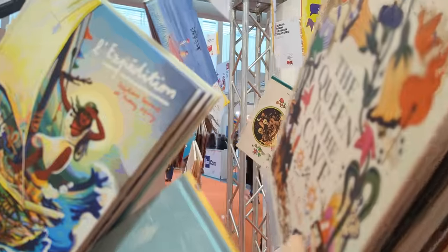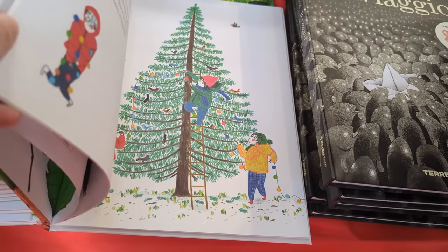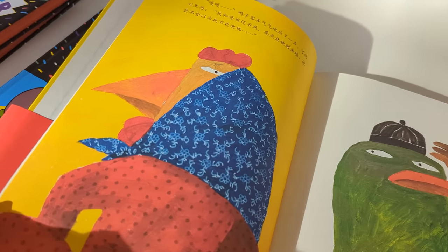Obviously at the book fair there are lots and lots of children's books to see, and the thing that I probably did the most is walk around and look at lovely illustrations all day. I was really blown away by how many different styles of children's picture books there are, that are all wonderful in their own way.